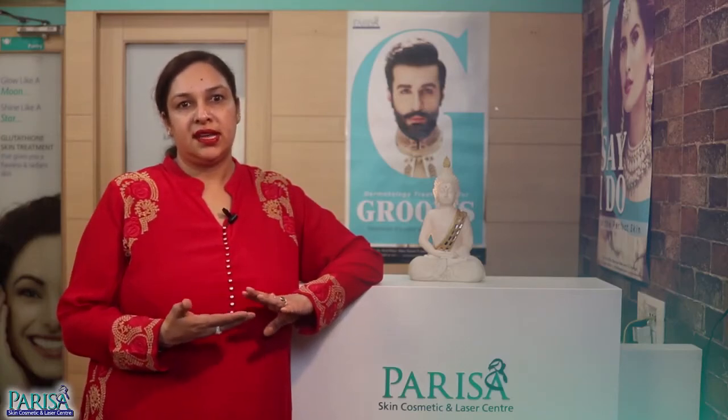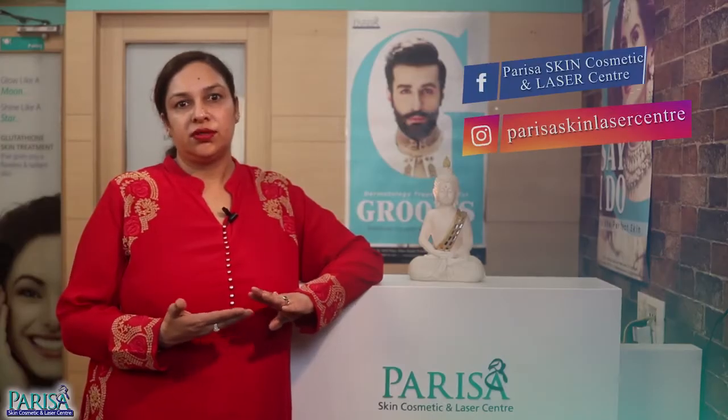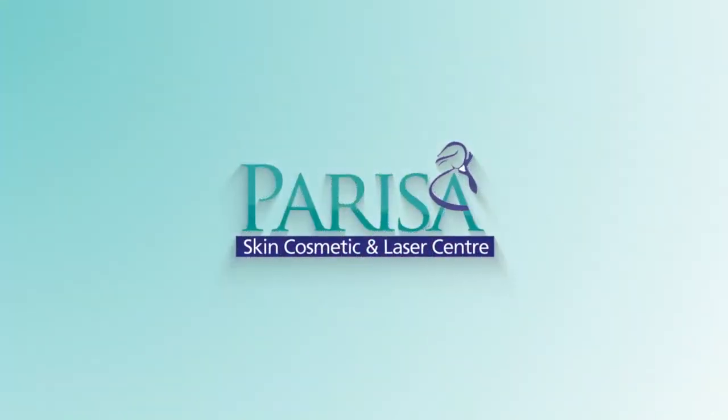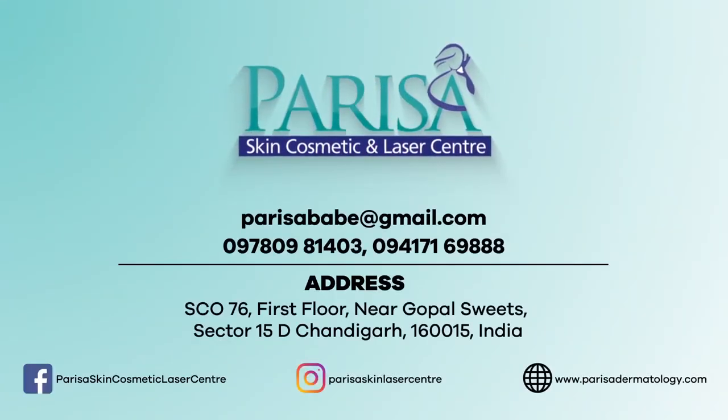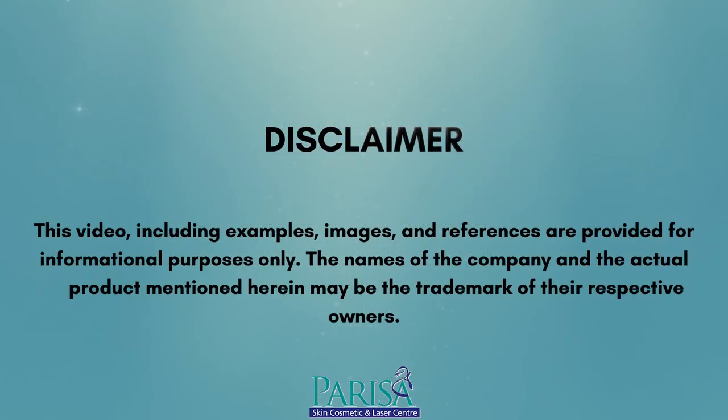I hope this video was informative. All I would like to say is that all of you grooms have all the treatments available in the world of dermatology to treat different concerns beauty wise. So go out there and be the most good looking groom for your would-be wife. Get in touch with us and we will chalk out a perfect treatment plan for you. Thank you.